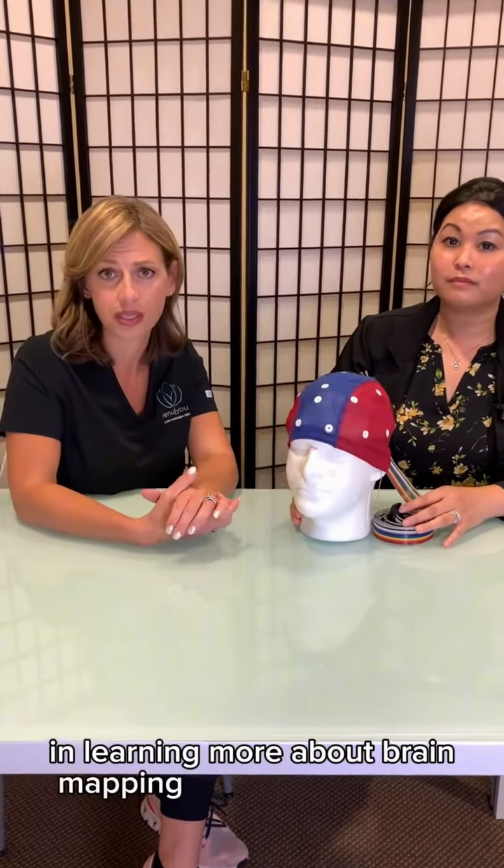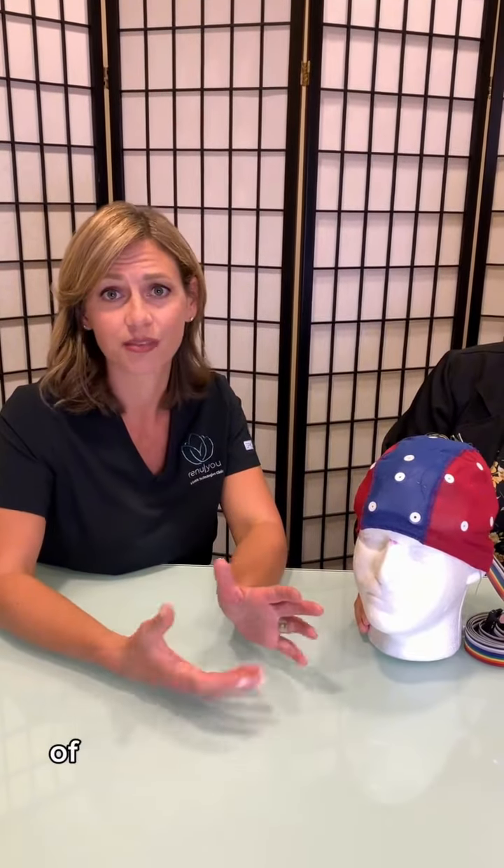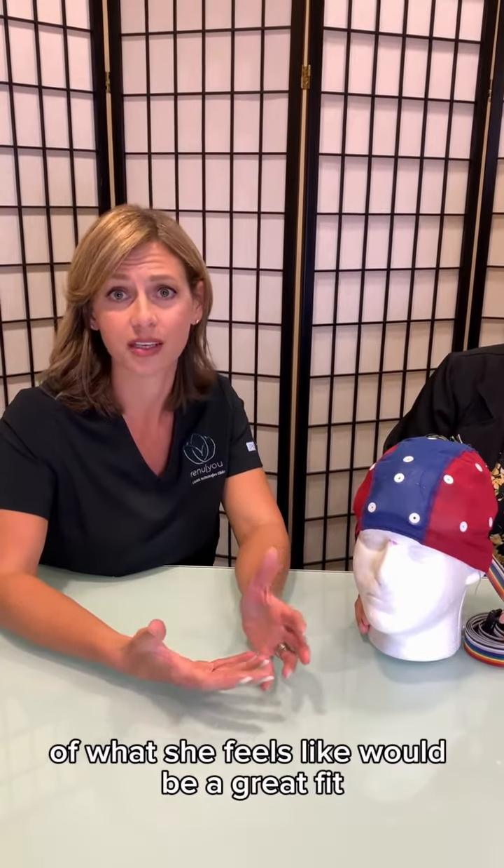If you're interested in learning more about brain mapping or neurofeedback, or have any of those symptoms and you're wanting some relief, come get a brain map and Shireen can point you in the direction of what she feels would be a great fit as far as a treatment plan for you here at RenewU.